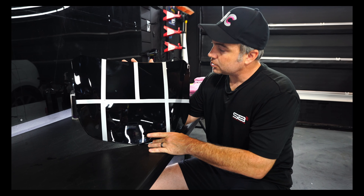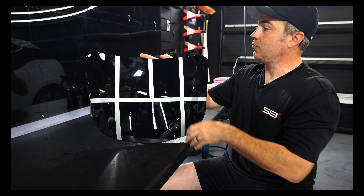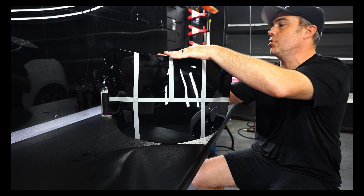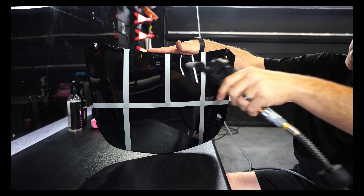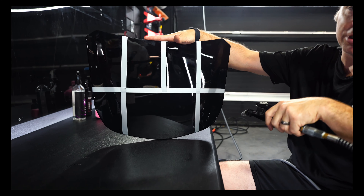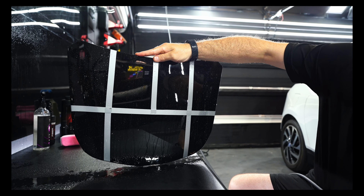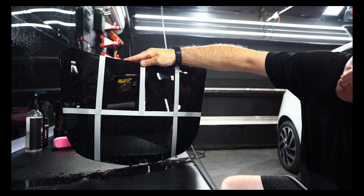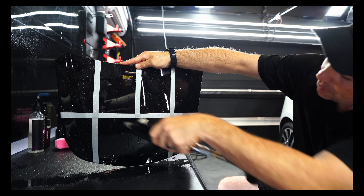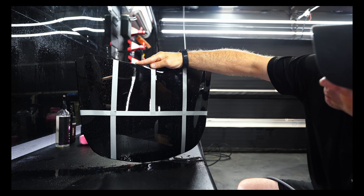I'm going to grab my sprayer system for PPF clear bra, and I'm going to spray the hood. We're going to try to see if we can guess which coating is which. We're going to spray this down and try to guess together which one we think is which — and of course I already know. You can see they're all beading pretty well.